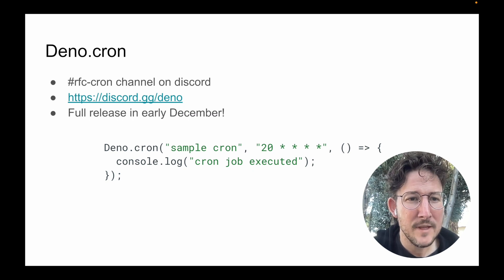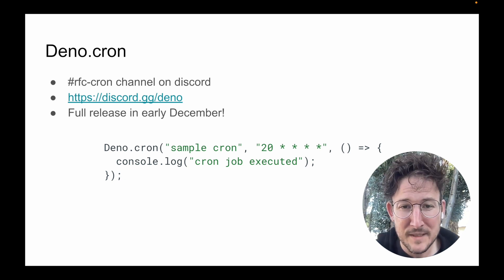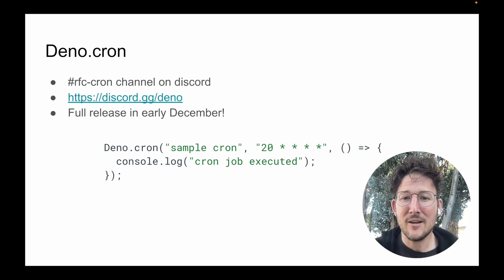Dino Cron is a new feature that is not quite released — we'll fully announce this in December — but it is available already in the open source project, in the CLI, and in Deploy for you to try out. There's an RFC Cron channel on Discord to give any feedback if you do try it out. This is exactly what it sounds like: it lets you execute tasks on some sort of schedule in a background isolate. There's no external configuration; it's configured completely in the code. This example is executing a console log every 20 minutes.